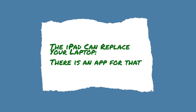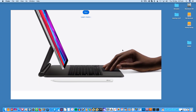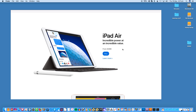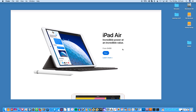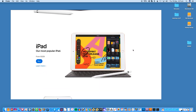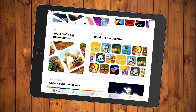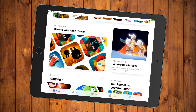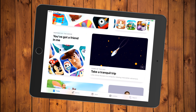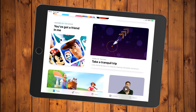The iPad can replace your laptop — there is an app for that. For many computer users, their laptop or desktop is mostly a means to explore the web, use Facebook, or check email. If that is your case, then the iPad can absolutely replace a laptop. With millions of apps available, the iPad has become an incredible productivity machine. Apps for nearly every bank exist so you can easily manage your finances, and all major retailers have apps available so you can shop without ever getting off your sofa.